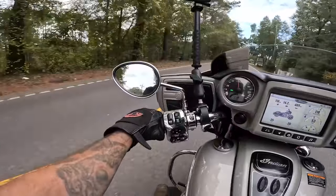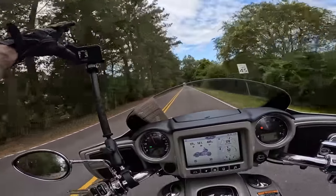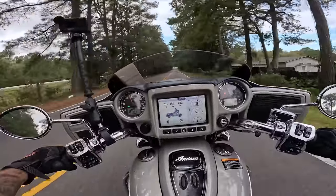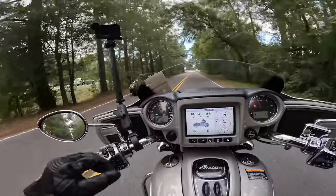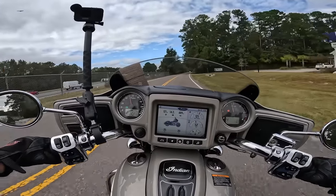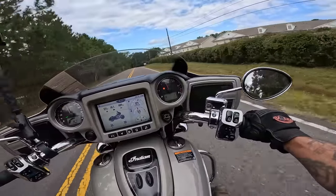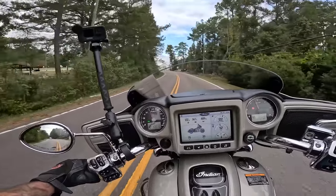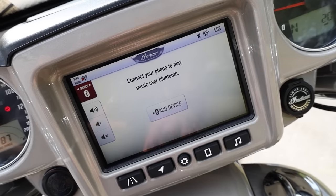We are off. 2022 Indian Chieftain. I have it in sport mode, and that's one thing I instantly love about this motorcycle — the different ride modes. You have touring, standard, and sport. Sport really wakes this bike up in the throttle response. It's kind of cool: if you just want to cruise, put it in touring mode; if you want to rip around, put it in sport mode. Those little details make a big difference, and you're about to see why.